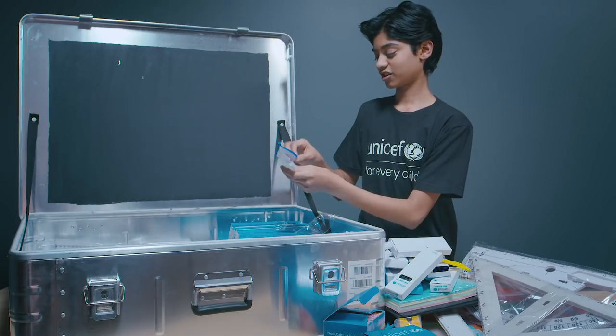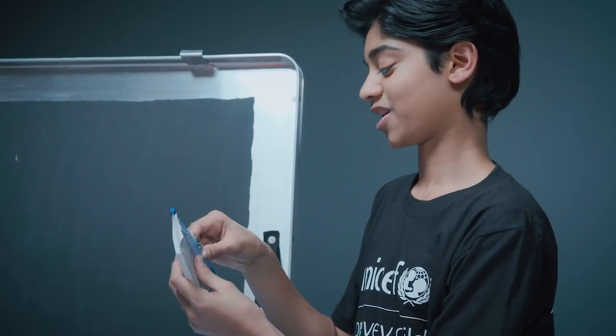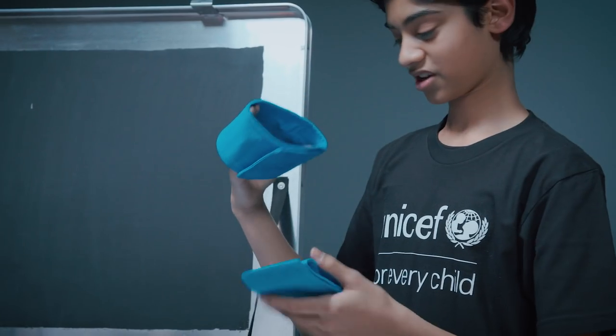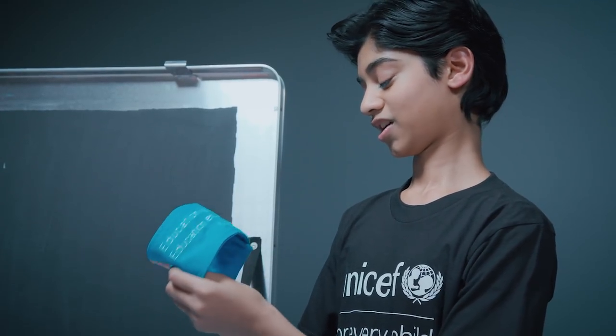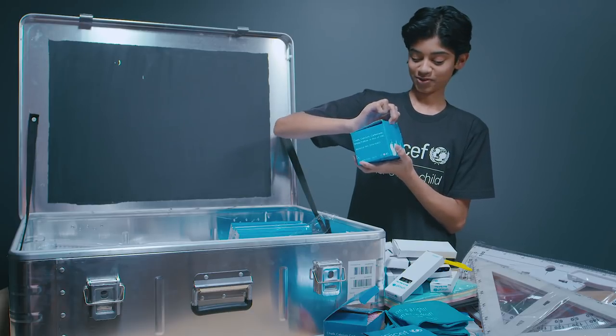You have a lot of geometry kits — protractors, a compass. I actually have one of these; I use it for school all the time now since I'm in geometry. This is an armband, I guess. It says 'Education is a right' — 'Education est un droit.' That's really cool. I guess that's for putting on people's arms and spreading the word.